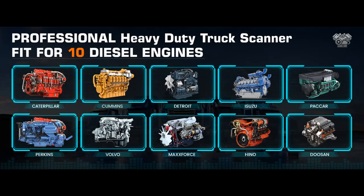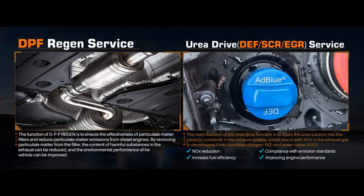Advanced ECU coding and programming: the Ancel V5 HD diesel truck scan tool comes with a powerful ECU programming and coding function, allowing you to reprogram and decode the electronic control units (ECUs) of the vehicle. This feature is especially useful for technicians who need to update software, adjust parameters, or perform other modifications to the vehicle's electronic systems. Note: ECU coding is not universal to all vehicles — please check compatibility with VIN before ordering.